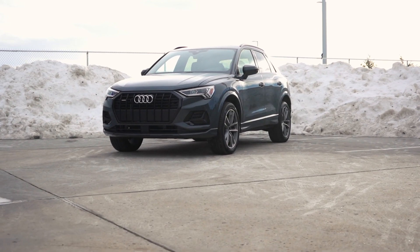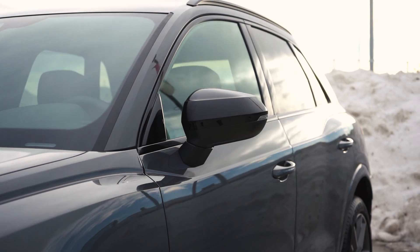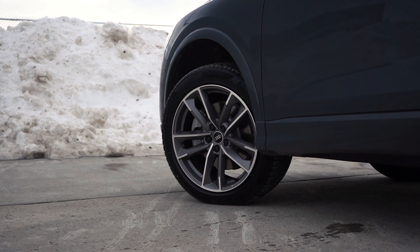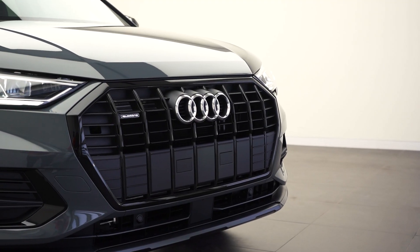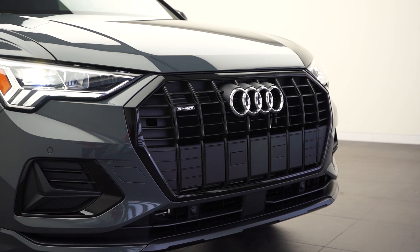We have a high gloss black grille, window trims and side mirrors. We have an all-new wheel — it's a five twin arm style. All new for 2021 is going to be Navara Blue. Behind me here I have the Nano Gray in a metallic finish. Let's crawl in the Q3 and we can take a look at the interiors and safety packages.